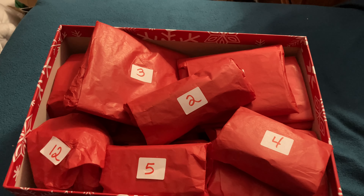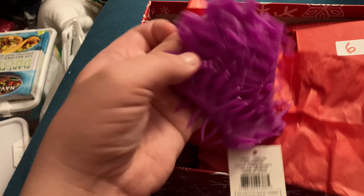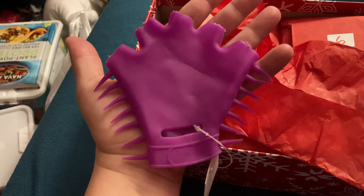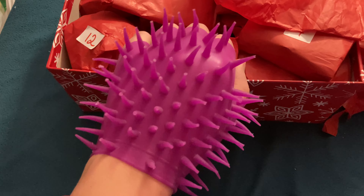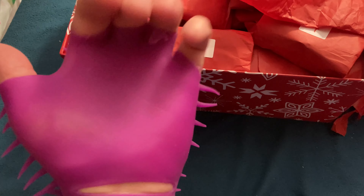Today is day two of the sensory advent box, and I'm going to open the second toy. It's a glove — a stimmy glove. I love it. It's so cool. It's a bit of a tight fit, but it's so cool and I like the feeling. I love the feeling of it against my skin.